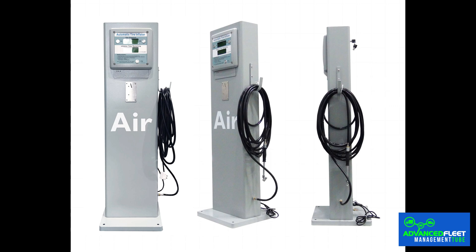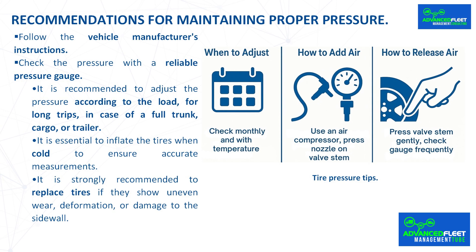Check the pressure with a reliable pressure gauge — it is recommended to use an inflation station where the amount of air is supplied automatically, as it is more accurate than a manual gauge. Adjust the pressure according to load for long trips in case of a full trunk, cargo, or trailer. Inflate tires when cold to ensure accurate measurements. Replace tires if they show uneven wear, deformation, or damage to the sidewall. For long trips, it is recommended to carry a small compressor or check the pressure at service stations.